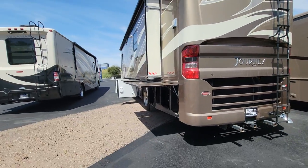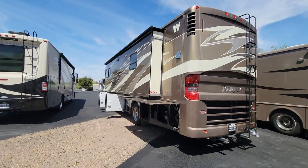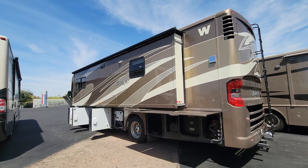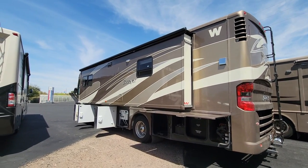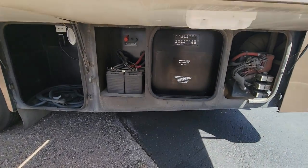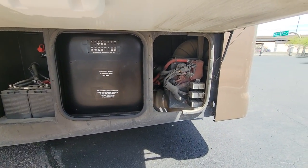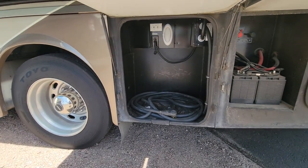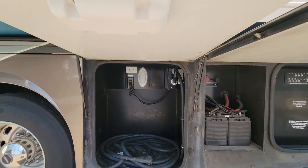Now we'll take a peek at that driver's side. Like I said, it is a full-body slide — that's why it's not super deep, only about 12 inches, maybe a little bit bigger. Those two extra batteries are for the French door fridge — that's part of the option too. 50-amp power service of course, and the transfer switch is up above.